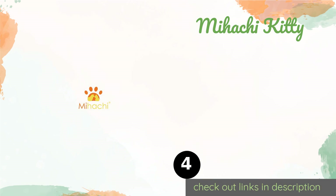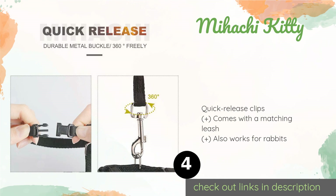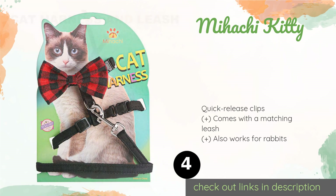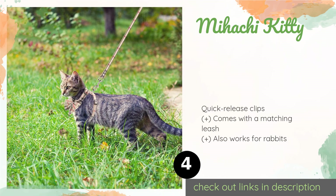Number four is the Mihachi Kitty. Perfect for the fashion-forward feline, it boasts a snazzy plaid pattern and a removable bow tie that can be placed in the front or back. It's easy to adjust for different sizes and the half-inch straps are less restricting than full coverage options. The price is approximately $11.